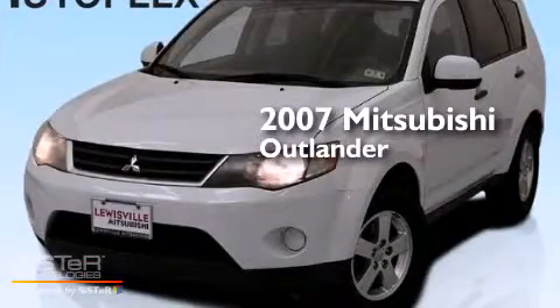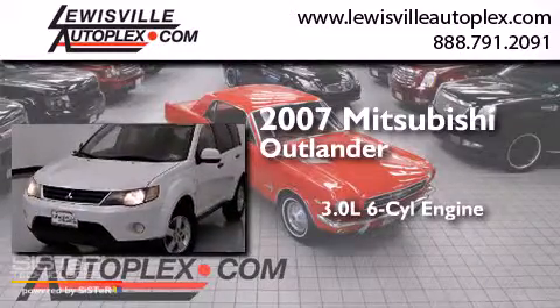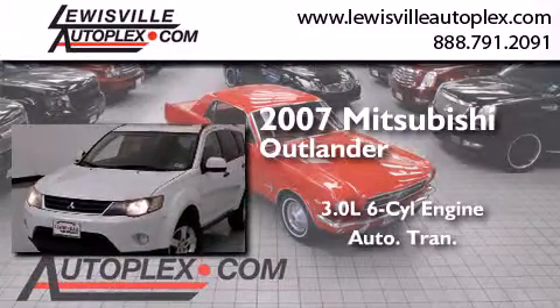This is a 2007 Mitsubishi Outlander. It features a 3.0-liter, six-cylinder engine and an automatic transmission.